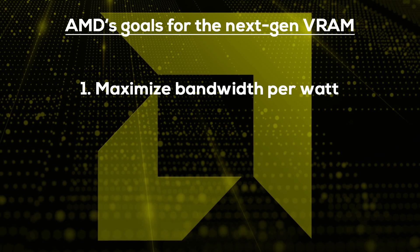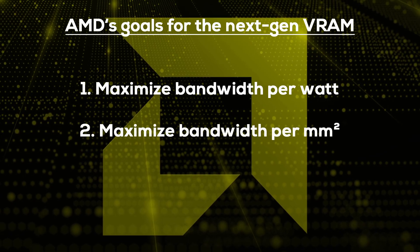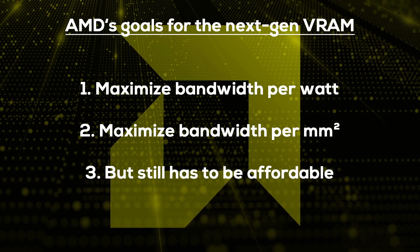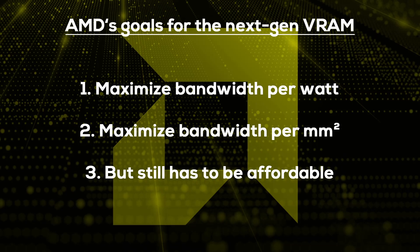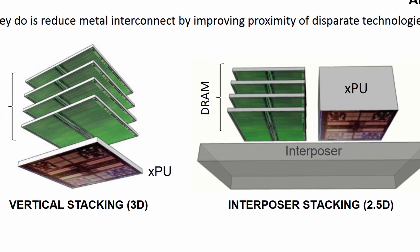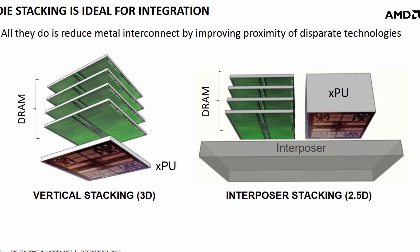At the same time, form factors were getting increasingly smaller, especially notebooks. For this reason, AMD set two main goals for their idea of a perfect next-gen video memory: maximize bandwidth per watt and bandwidth per square millimeter at the same time. And of course it had to be affordable enough to mass produce. With these goals in mind, AMD engineers started their journey. It was a greenfield project — everything was possible. And one of the first realizations was that in order to increase power and space efficiency at the same time, this next-generation memory needed to be built up vertically instead of horizontally, like traditional memory chips.